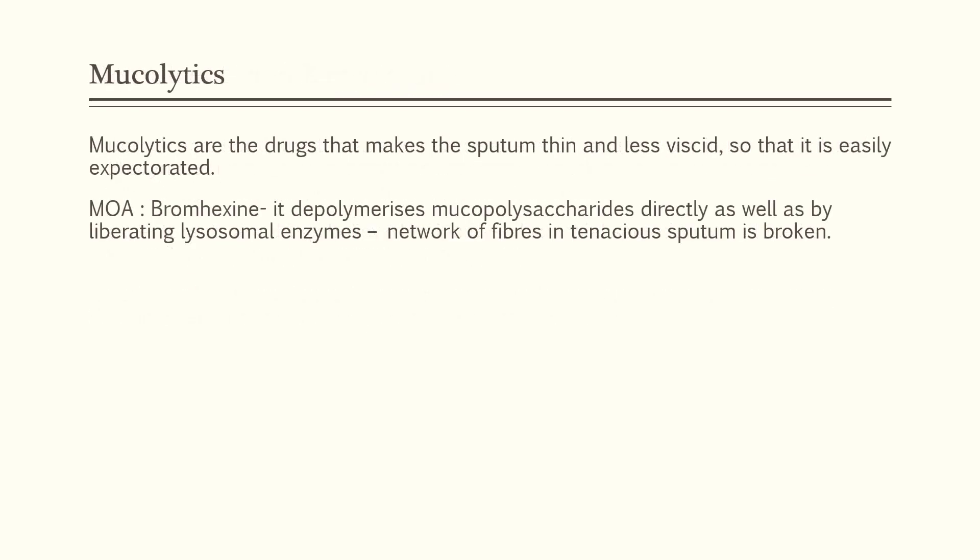Mucolytics are also a class of drugs that fall under the category of expectorants. Mucolytics make the sputum thin and less viscid so that it is easily expectorated. For example, bromhexine depolymerizes the mucopolysaccharides present in the sputum directly or by liberating lysosomal enzymes. These lysosomal enzymes break the network of fibers in tenacious sputum, thereby allowing the sputum to be expectorated.